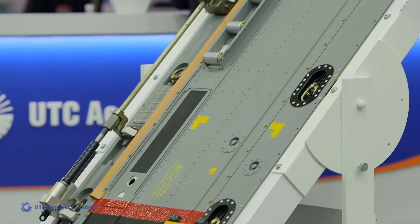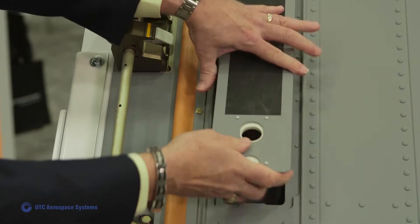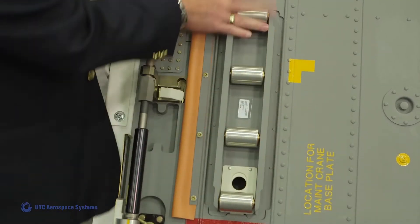Either in the air or on the ground, this model of the Cools goes from a flat troop floor configuration into a fully functional cargo system configuration in 15 minutes or less.